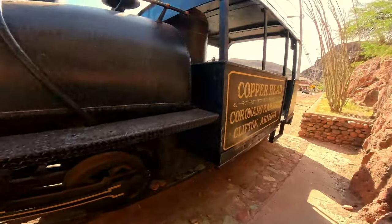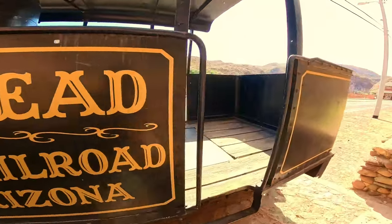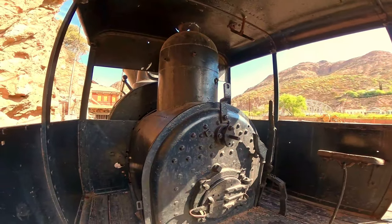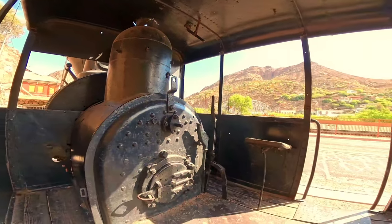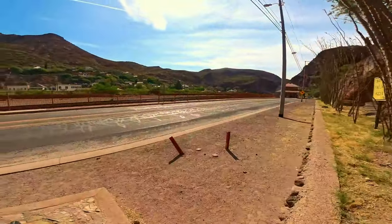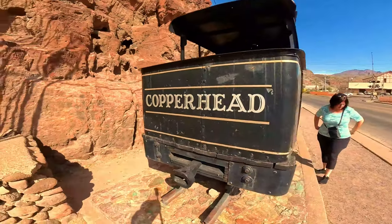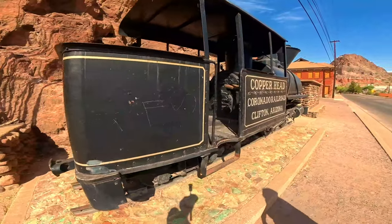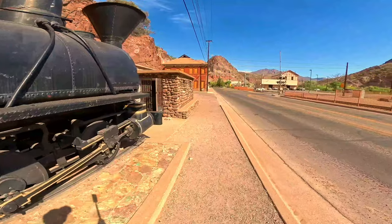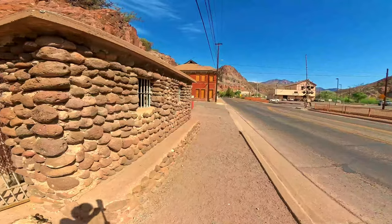This is pretty neat — the Copperhead Coronado Railroad, Clifton, Arizona. Beautiful. Okay, let's see what else we can find today. This is a great little town if you're just looking to get out of the city for the day. Not sure what this building over here is — it's all boarded up, but we'll definitely check it out. There's got to be some abandoned places in this town.